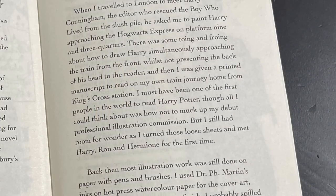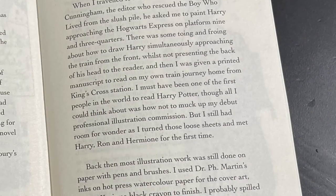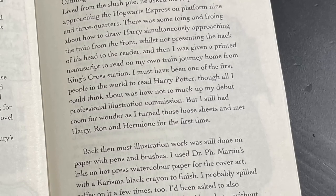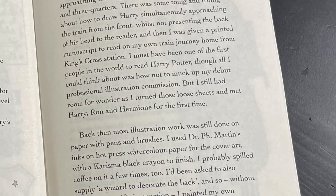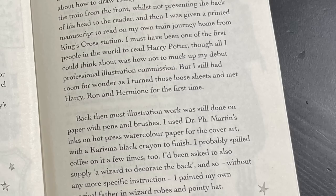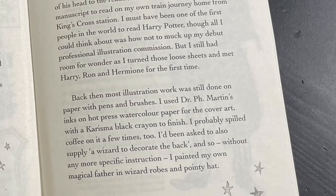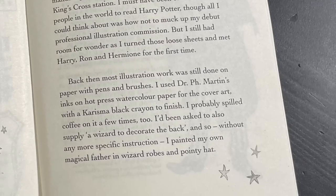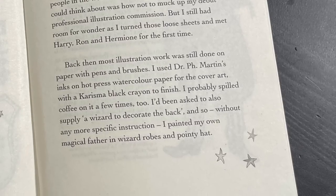I must have been one of the first people in the world to read Harry Potter, though all I could think about was how not to muck up my debut professional illustration commission. But I still had room to wonder as I turned those loose sheets and met Harry, Ron, and Hermione for the first time. Back then, most illustration work was still done on paper with pens and brushes. I used Dr. P.H. Martin's inks on hot press watercolor paper for the cover art with a charisma black crayon to finish. I probably spilled coffee on it a few times too.